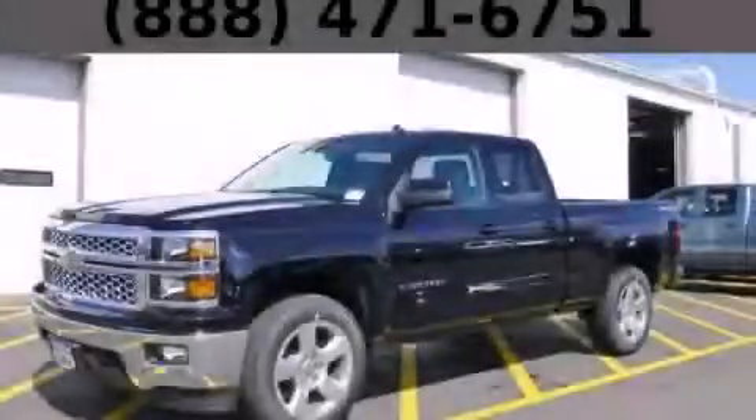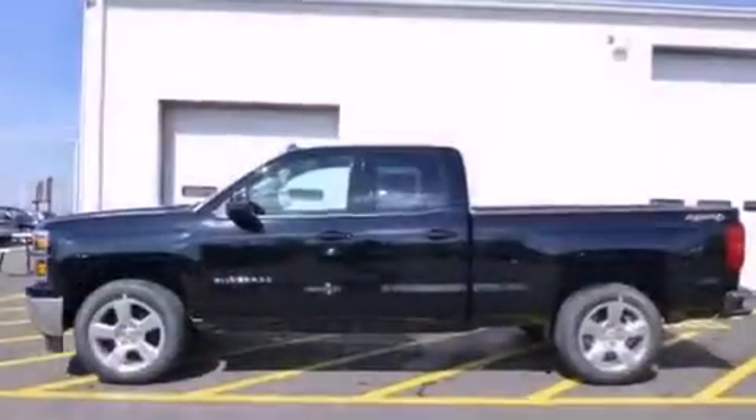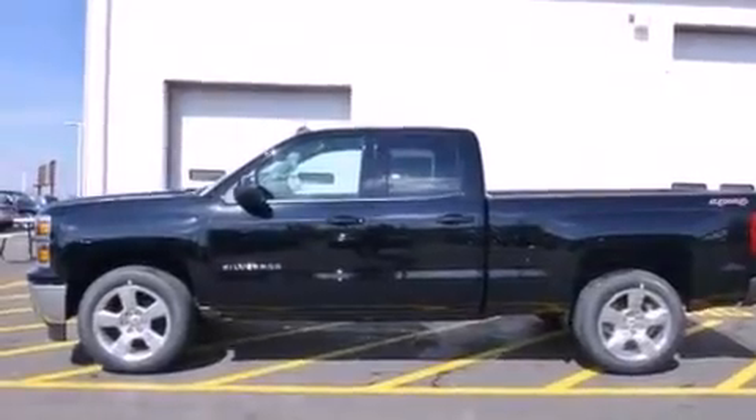This is a brand new 2014 Chevrolet Silverado 1500. It has the power to move what you need and the look too.